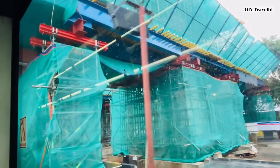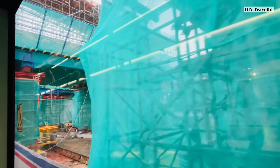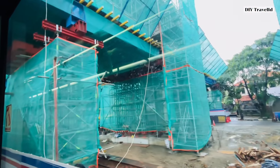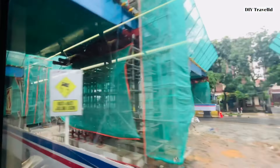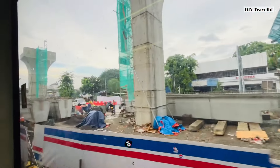Stasiun ini cukup lebar nanti ya teman-teman. Ini nanti di atas ada tiga jalur, karena nanti ada percabangan jalur yang ke arah selatan dan ke arah Halim teman-teman, nanti akan connecting dengan LRT Jabodebek. Tidak connecting secara langsung, tapi penumpang dapat transit nanti dengan LRT Jabodebek yang ke arah Bekasi.